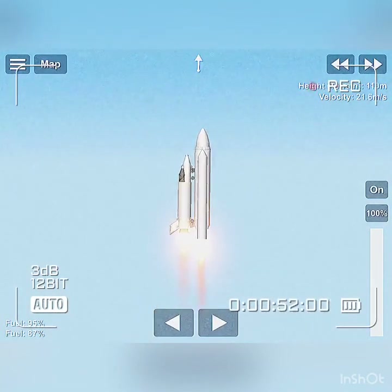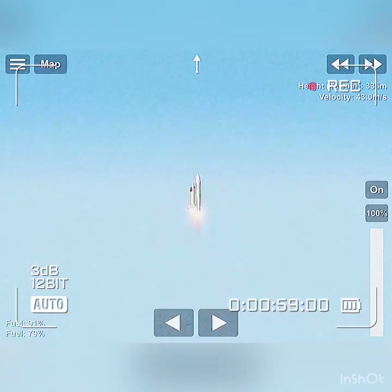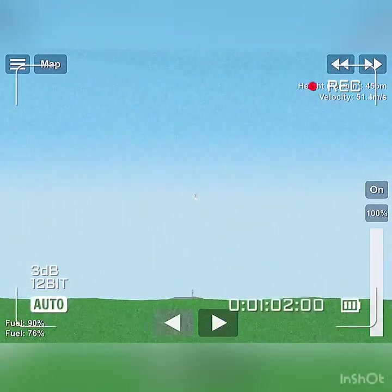Roll program. Roger roll, Challenger. Good roll program confirmed. Challenger now heading downrange.